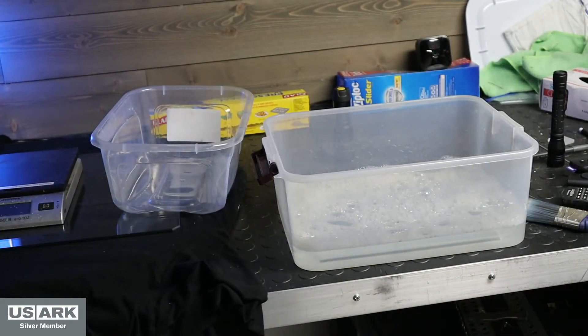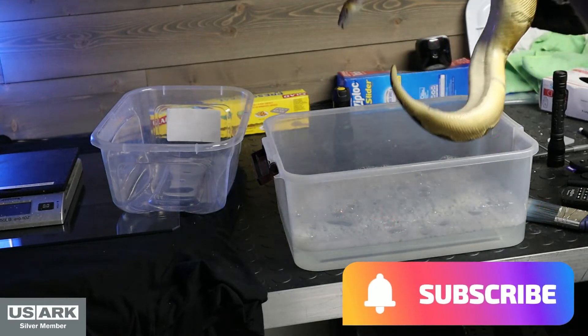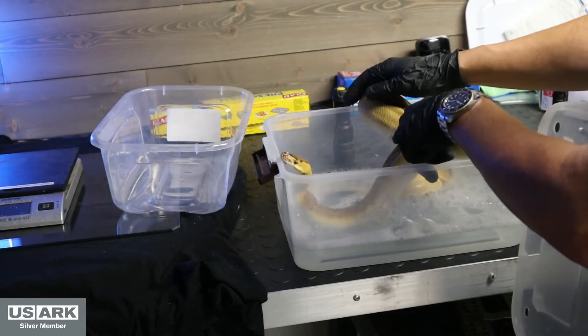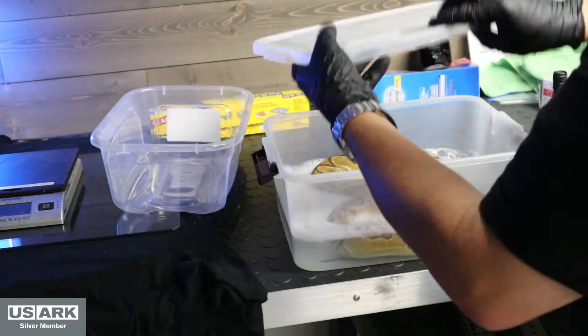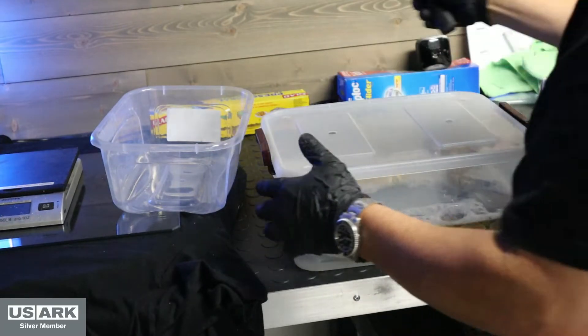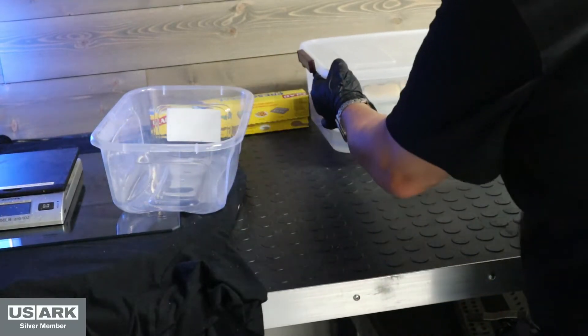Okay, I've got her a bath all set up and I'm going to set her in here. I got the temperature set at about 85 degrees, which should be comfortable for her. Got me a lid with holes cut in it. I'm going to set her to the side and let her sit for 20 minutes.